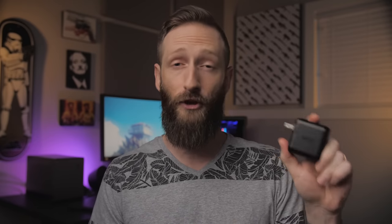Next up for $30 is the Anker USB-C PD 30 power adapter. Pretty self-explanatory — not much to say — it charges things, but it does have power delivery at 30 watts.